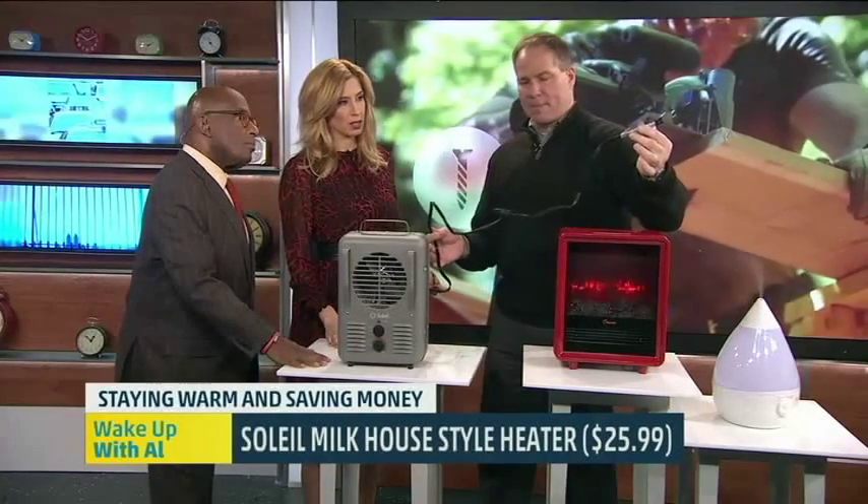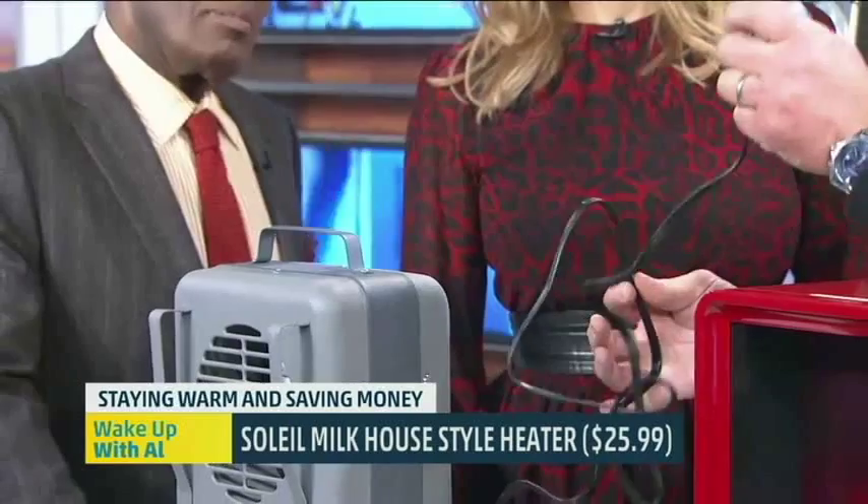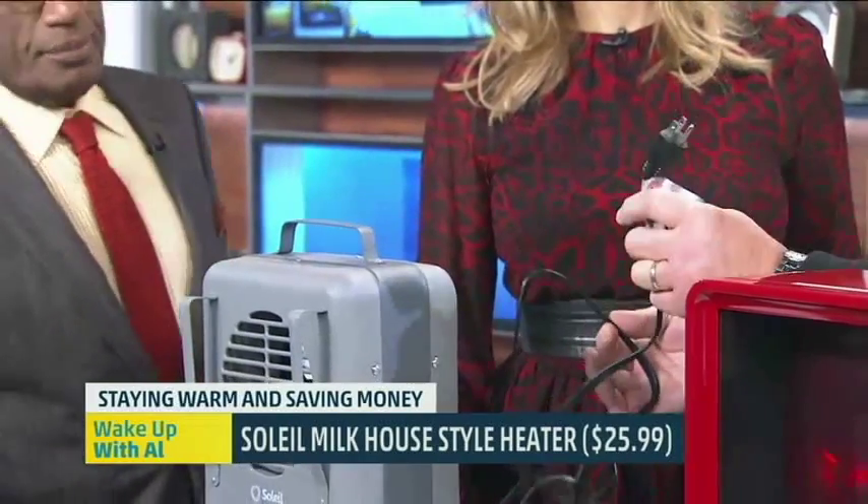The cord typically comes about three to four feet long, and you should never plug this into an extension cord. This cord is pretty heavy duty, and a lot of times if you use a household extension cord it can overheat and cause a fire hazard. Never use space heaters near combustibles and never use them unattended.